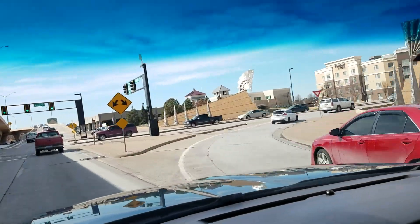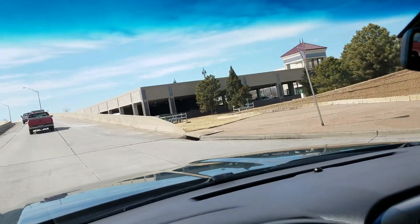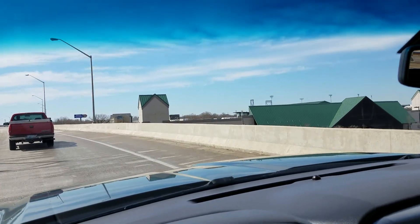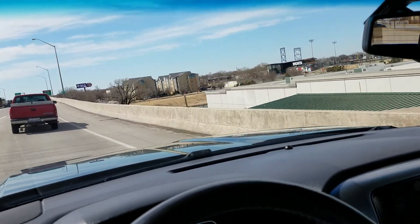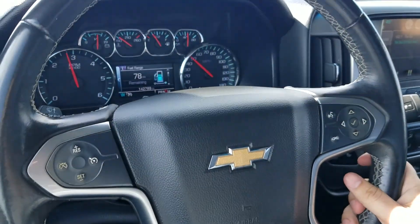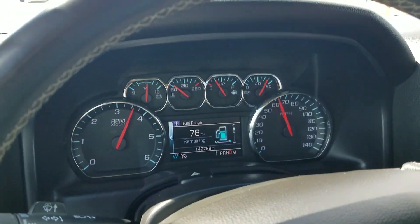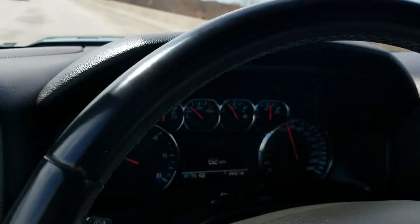For the final portion of the video I always like to get the vehicles out on the highway, give them some gas so you can hear the engine run and feel the transmission shift through all the gears. Whether we help you arrange affordable shipping anywhere in the lower 48 states or you come in and drive this Silverado home, we've done our due diligence. The steering was nice and straight, good acceleration — I popped it up to just over 60 miles an hour. Runs and drives very nicely down the highway with no unusual vibration or noise.